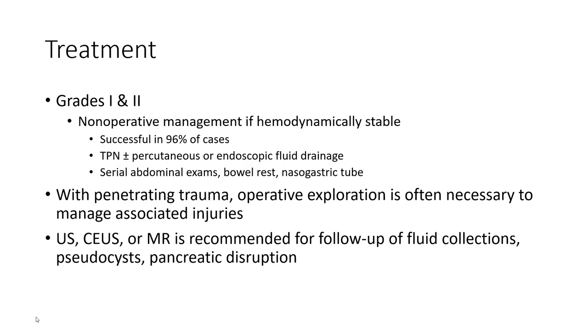Follow-up contrast-enhanced CT is recommended for surveillance of fluid collections, as it assists in assessing pancreatic duct disruption.